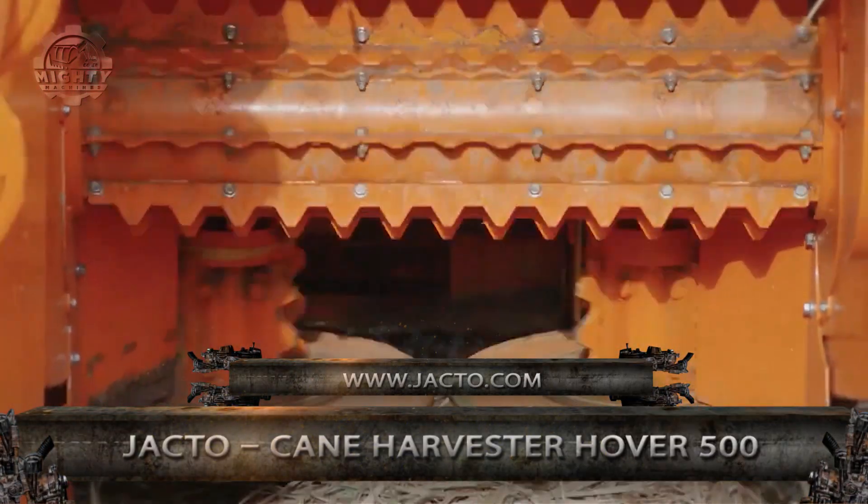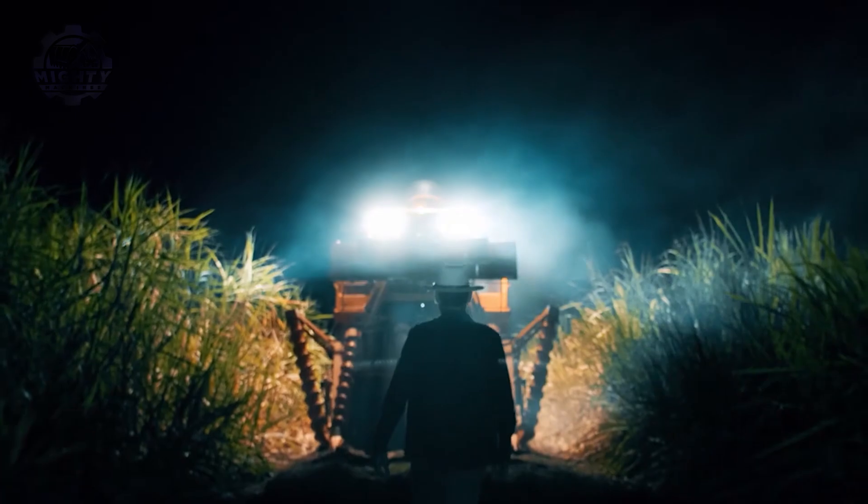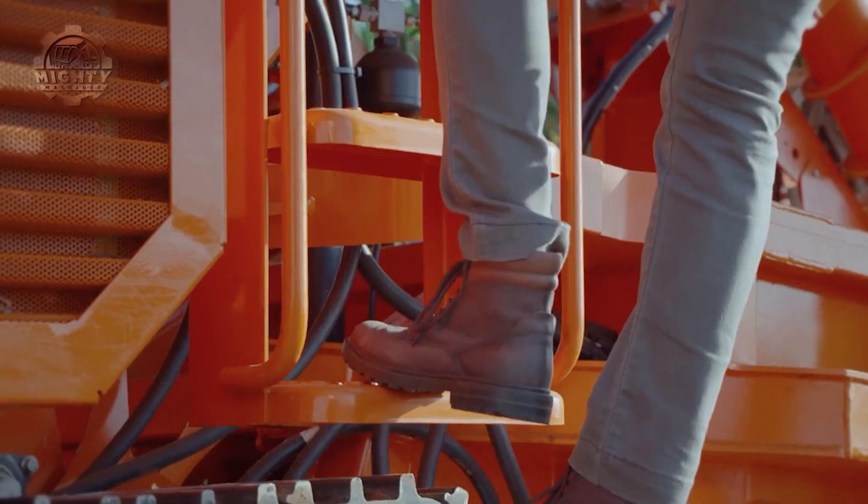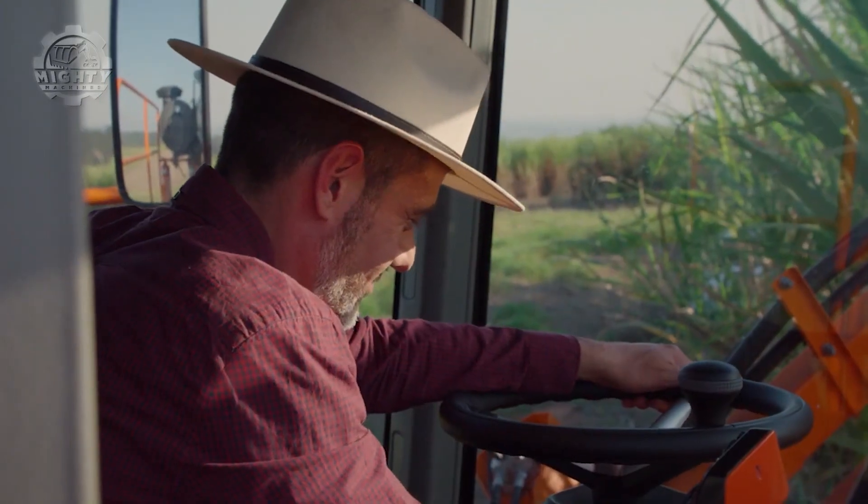Did you know that sugarcane is used to make 70 percent of the world's sugar supply? This is why they are very in demand, to the point that many sugarcane species have been bred to be high-yielding. To help with the harvesting, the cane harvester Hover 500 from Jacto was manufactured.